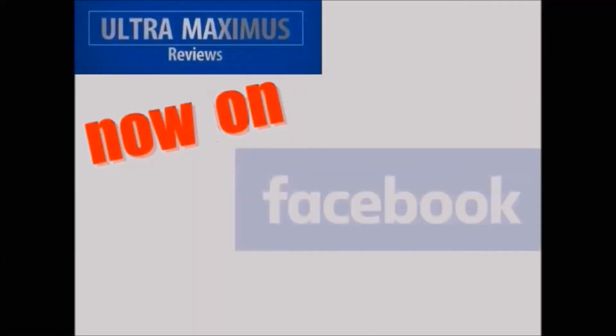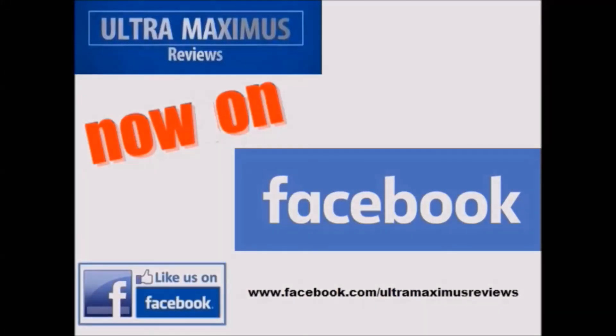Hey guys, now you can follow me on Facebook. Just go to facebook.com slash ultramaximusreviews.